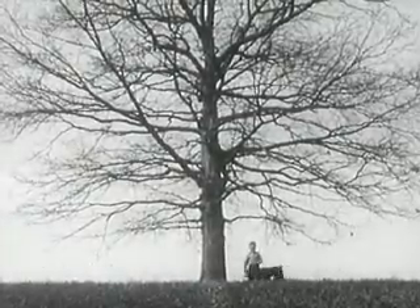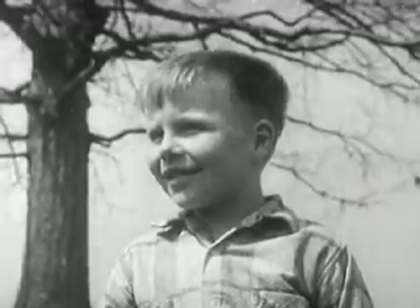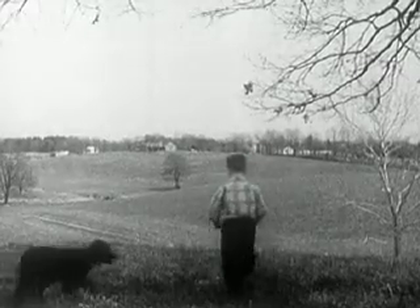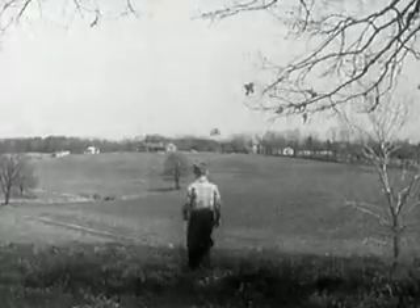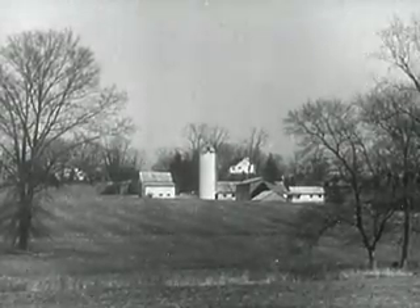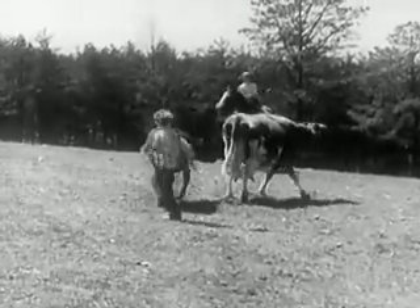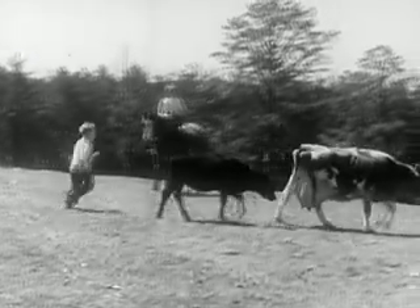These are the proud hills of the state of Virginia in the springtime of 1956. Springtime, beckoning to a small boy, urging him to wander with the wind, to the farm perhaps, over the pasture fence, to catch a calf. Not an easy thing, because after all, a calf's a youngster like himself.